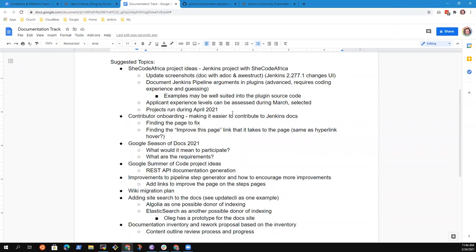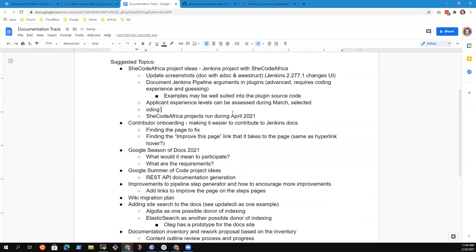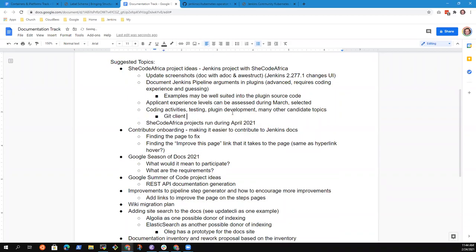Another thing to mention: this is a documentation track meeting, but project ideas don't have to be exclusively documentation. There are other areas — Jenkins security, coding activities, test automation, interactive testing, plugin development. Is there anything small or self-contained, not entirely related to documentation, that might be useful? Like something that's going to be self-contained enough — even plugin-related work — that could be helpful here as well.